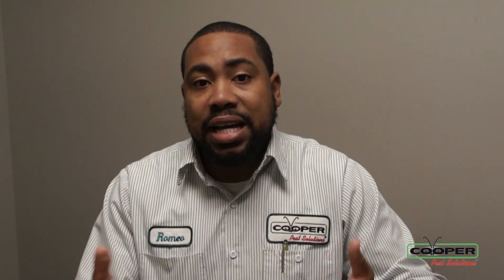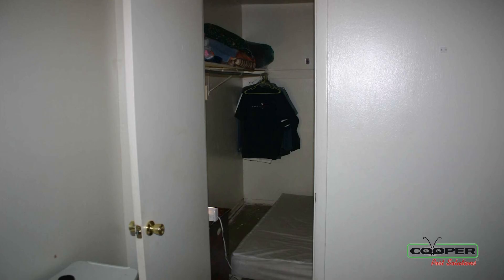We have a policy called no prep, and what that consists of is leaving your furniture — your beds and sofas — as they are. Just make your beds in the morning and keep your regular routine. You would not have to bag linen or do any time-consuming tasks that other companies might have you do. We do this because we know that disrupts the bed bugs and makes it harder for us to eliminate them more quickly.